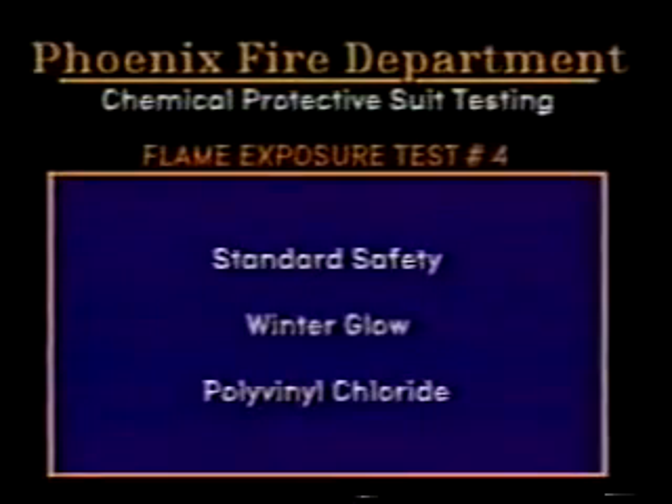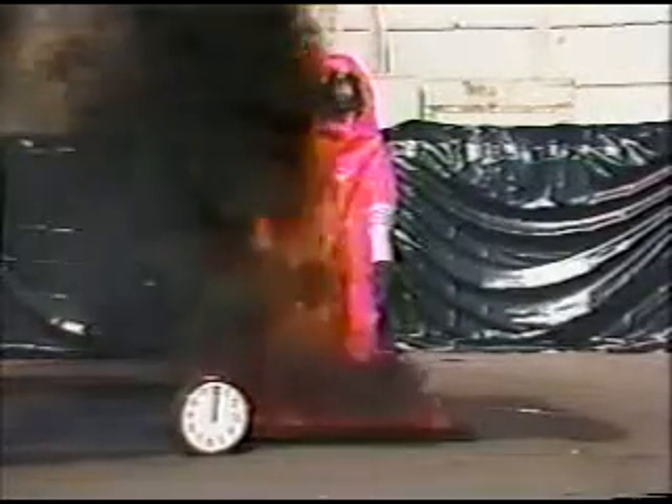Test number four is the standard safety winter glow of polyvinyl chloride. Due to the rate of burn and the lack of mannequins, this test was prematurely terminated. The garment failed in nine seconds.